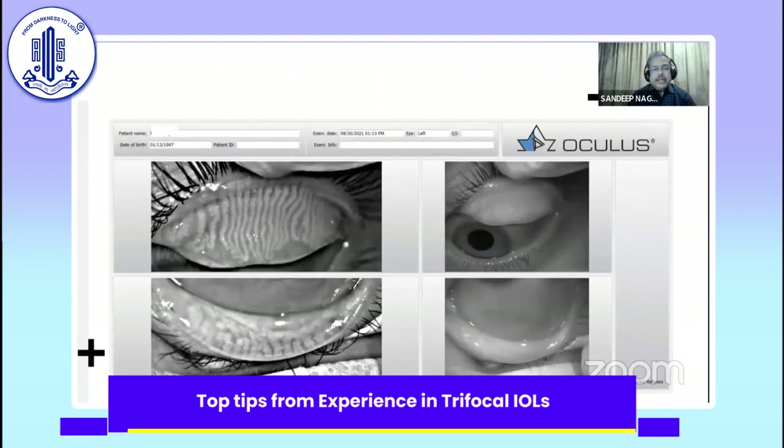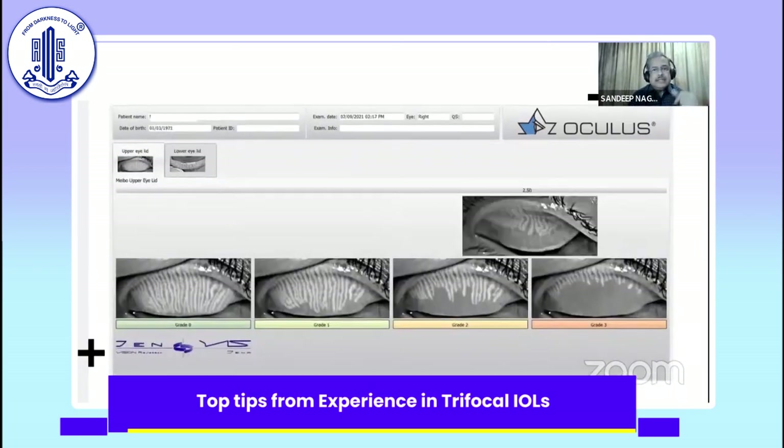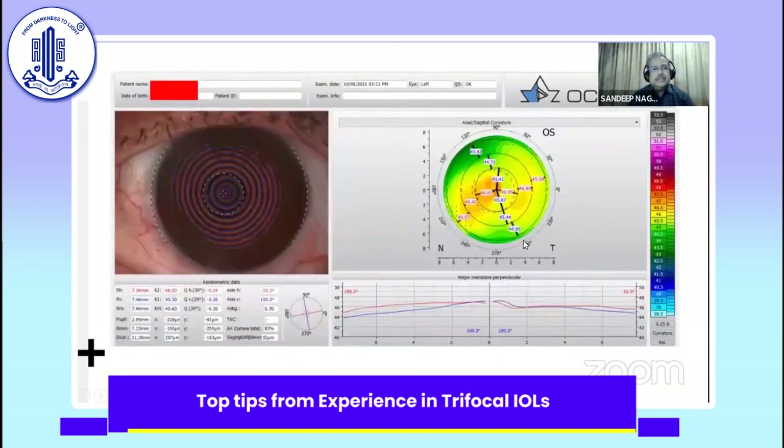You need to look at the lids very carefully, as Samresh said. It would be very nice if a trifocal patient has healthy meibomian lid glands. But when someone has compromised glands, these patients need a kind of management.